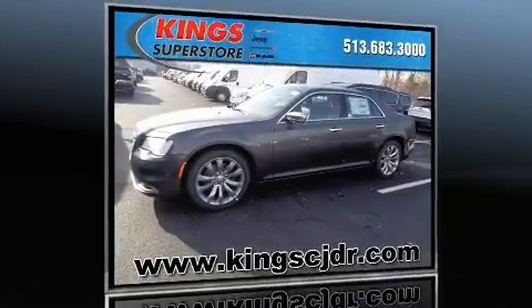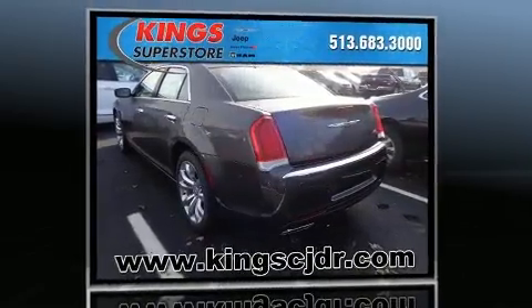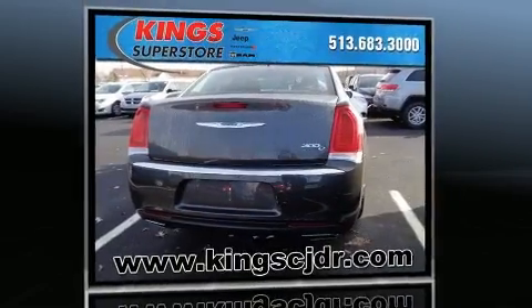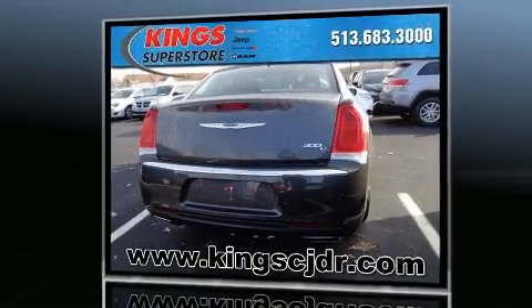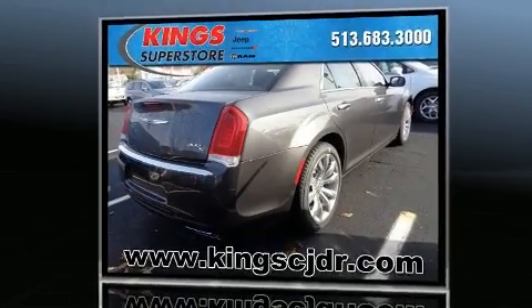You can expect a lot from the 2017 Chrysler 300 C. This four-door, five-passenger sedan will allow you to take command of the road with confidence. It features an automatic transmission, rear-wheel drive, and a powerful eight-cylinder engine.